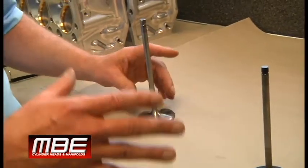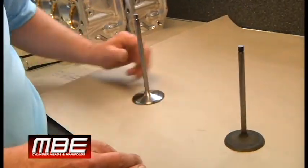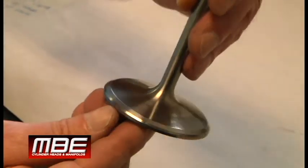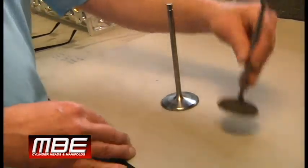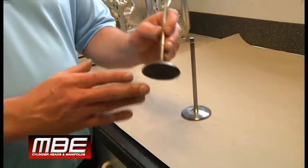Now the coating usually will let you get away with this — this is an extreme condition. Here's a valve out of a ProMod head. This has approximately 50 laps on it. You can see the coating — the valve looks brand new. That is the importance of the coating. Just remember when you see this, this is always going to be caused by engine oil.